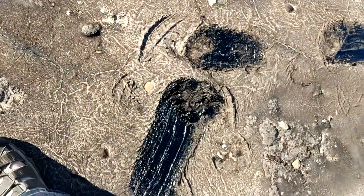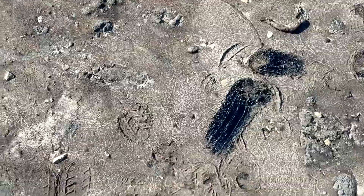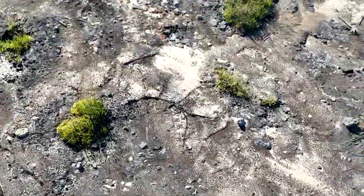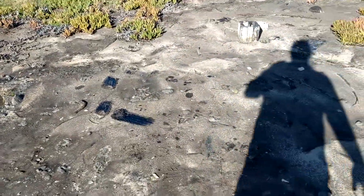It's basically crude oil, but all the volatiles have evaporated off and you're left with this tar. It has a kind of smell like diesel as well. The tar seeps of California — now that is tar.